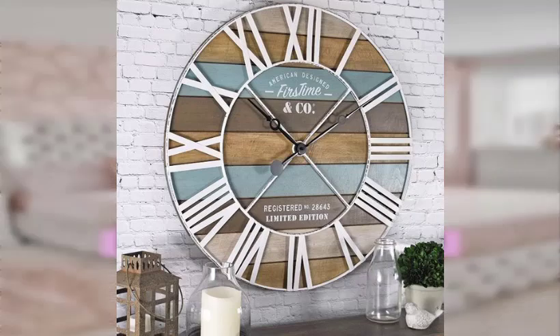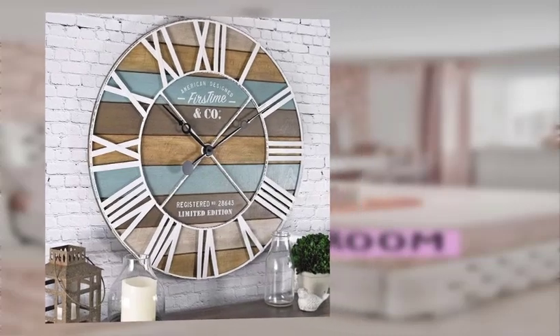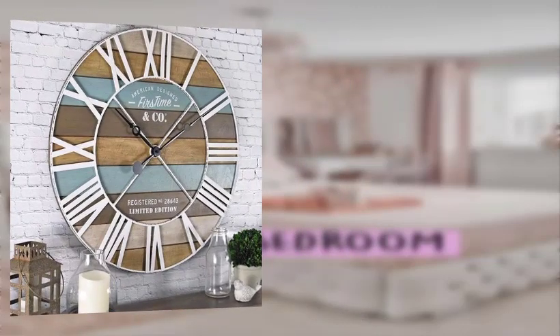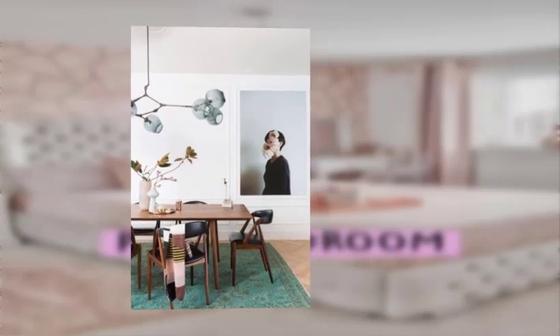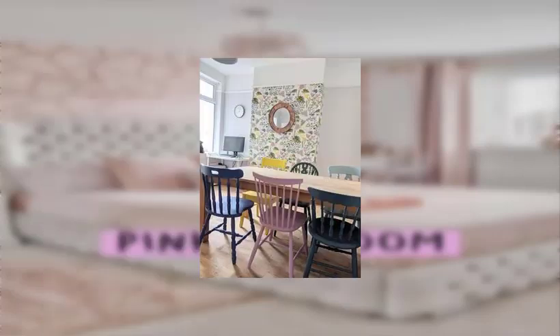Hello beautiful guys, welcome to my channel. In this video I will be telling you about decorating with upcycled items and thrift store find ideas. Number one: shop at thrift stores, flea markets, and yard sales.